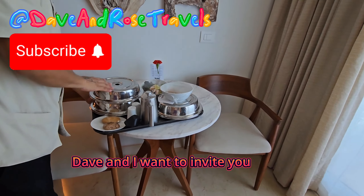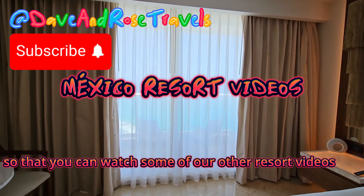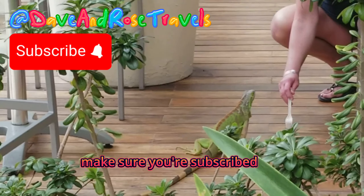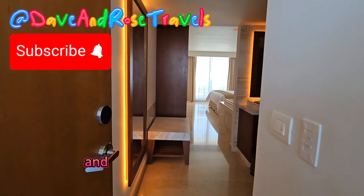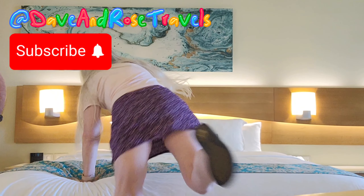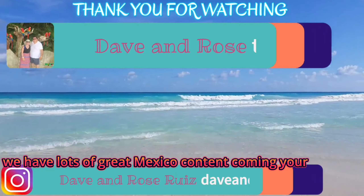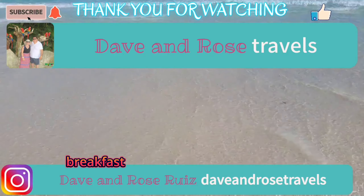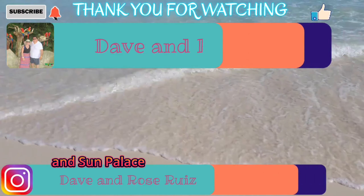Dave and I want to invite you to subscribe to our channel, Dave and Rose Travels, so that you can watch some of our other resort videos. We have playlists for these wonderful videos, and lots of great Mexico content coming your way — including our Playa Car Palace breakfast and lunch buffet videos, our Playa Car Palace palace tour video, and Sun Palace videos coming up.